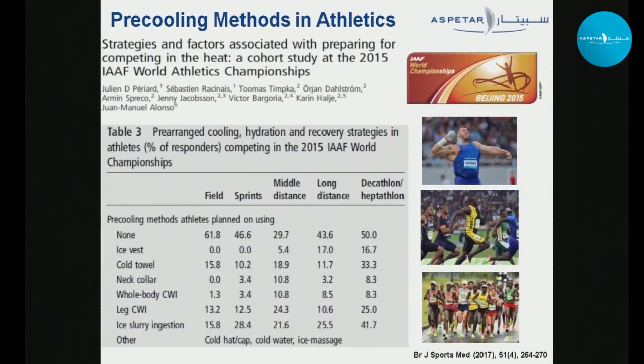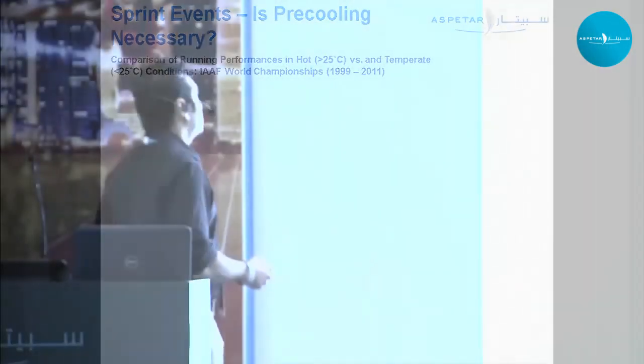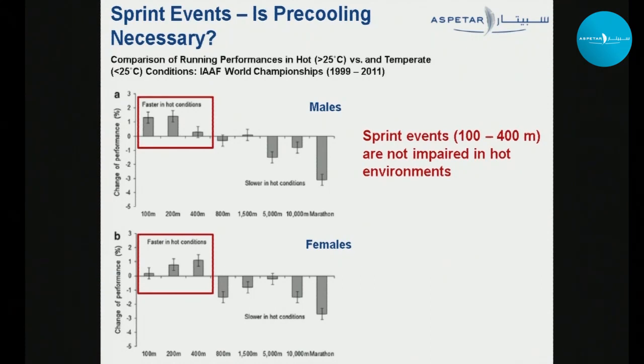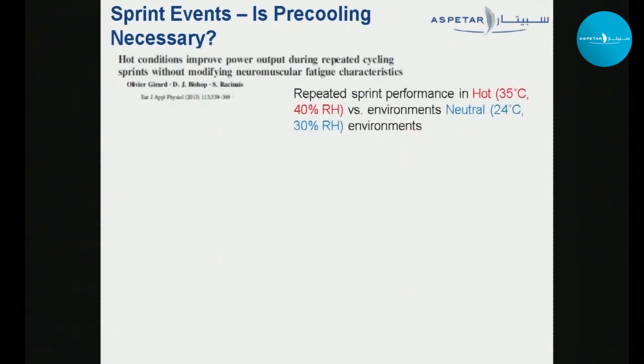How popular is pre-cooling in athletics? A study looking at planned cooling strategies in athletes who competed in the 2015 IAAF World Athletics Championships showed that athletes from all disciplines had some form of pre-cooling in mind. But is pre-cooling necessary for sprint events? Another study looking at running performances in hot versus temperate environments at World Athletics Championships from 1999 to 2011 shows that sprint events are not impaired in hot environments — they are in fact faster when temperatures were above 25 degrees. So pre-cooling may actually be counterproductive for sprinters.